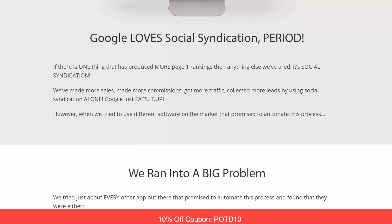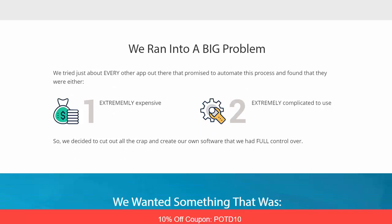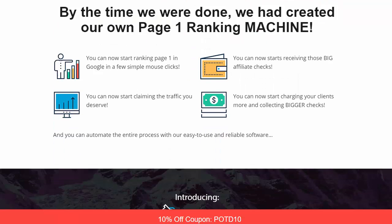They also tried different software that promised to automate this process and ran into big problems — things were expensive and complicated. So they decided to cut all that out and create their own software where they had full control. They wanted something reliable, easy to use, that anybody can jump in and start using, delivering consistent and predictable page one rankings for both videos and niche sites.